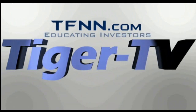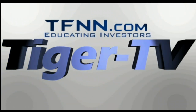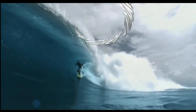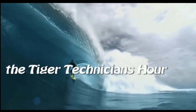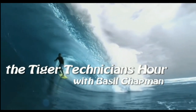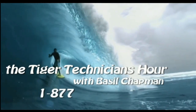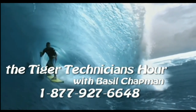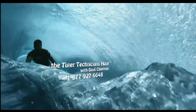This is a presentation of TFNN, The Tiger Technician Hour with your host Basil Chapman. Call now toll free at 1-877-927-6648.